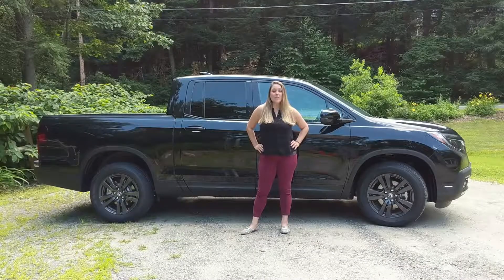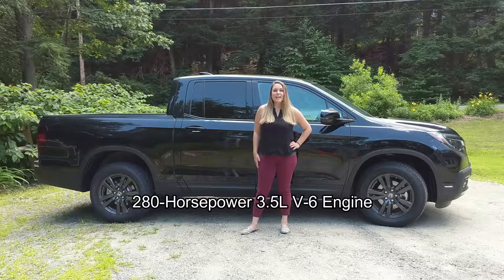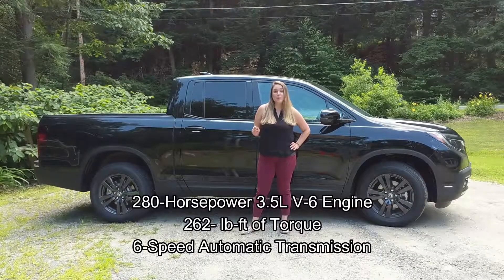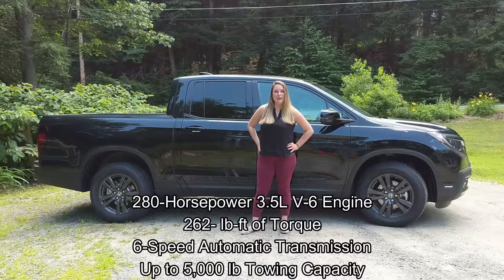The 2019 Honda Ridgeline Sport has some powerful performance specs, like a 280 horsepower 3.5 liter V6 engine, 262 pound-feet of torque, a 6-speed automatic transmission, and an up to 5,000 pound towing capacity.